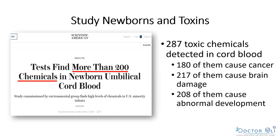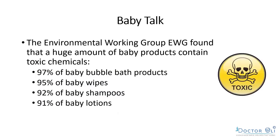We looked at a study showing babies are born with roughly 287 toxic chemicals in the cord blood. Of those, 180 are known to cause cancer, 217 cause brain damage, and 208 cause abnormal development — meaning hormonal disturbances that will have a huge impact on the child and adult life. The Environmental Working Group found that enormous amounts of baby products contain toxic chemicals.